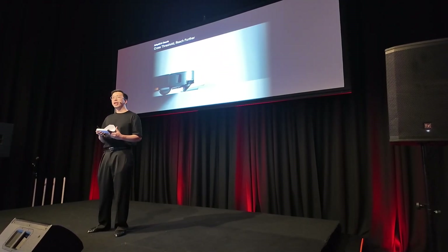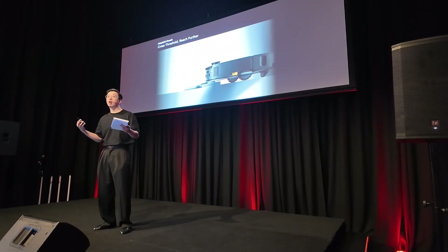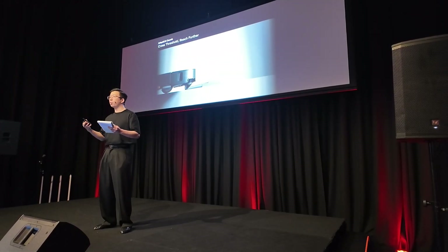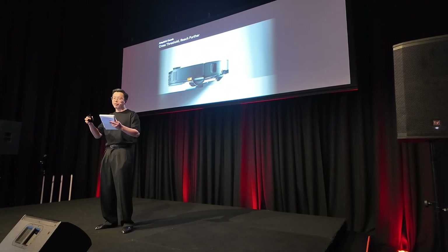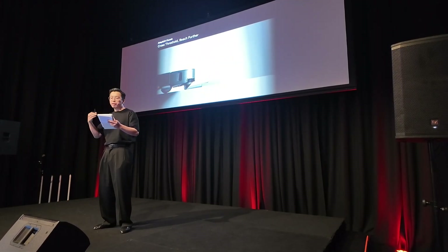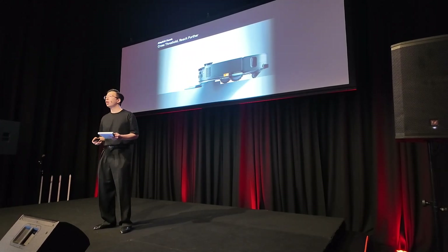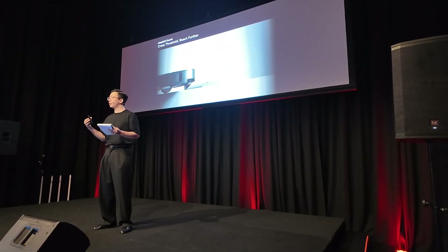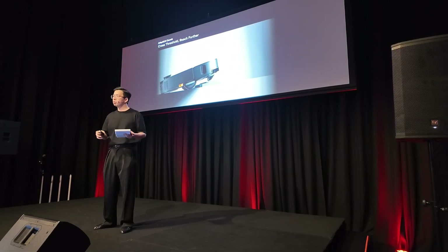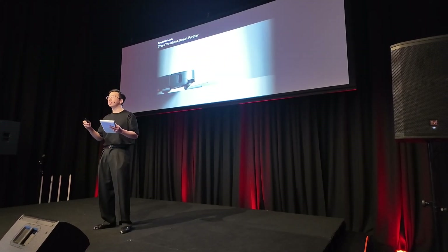To allow the Roborock vacuum to get across different bumps and thresholds — just like in an Australian household with a very complex home environment — we have added our latest adaptive liftable chassis technology that will automatically raise the Roborock vacuum's body when those bumps and thresholds are detected, allowing it to cross bumps and thresholds as high as 4 centimetres tall.